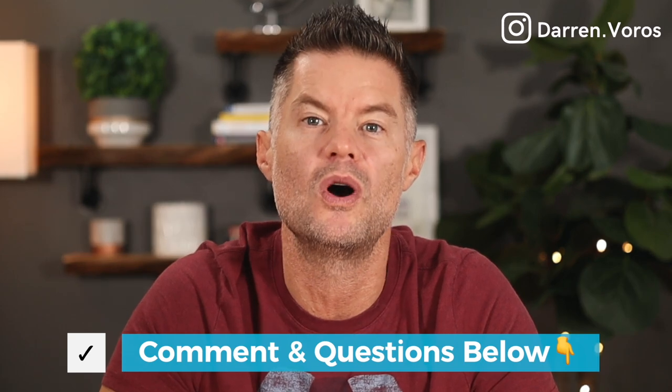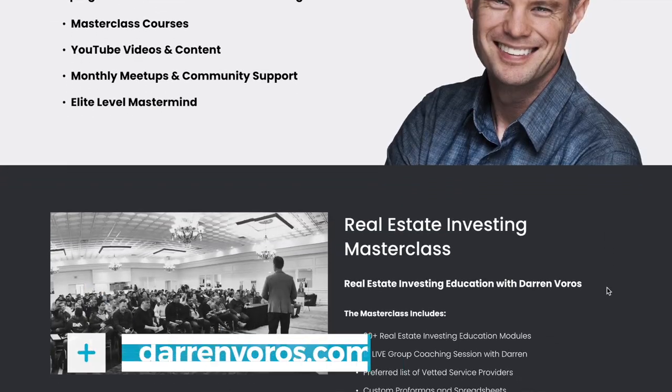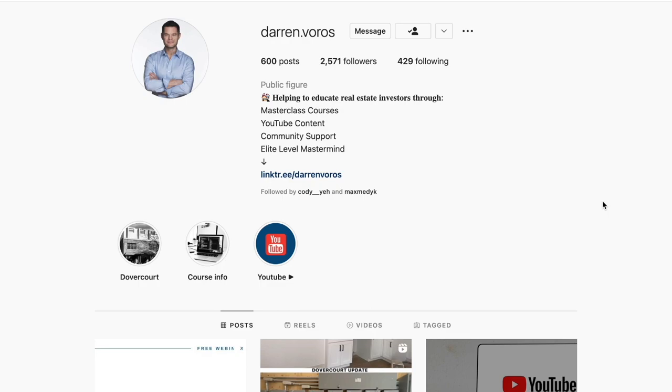I'd love to hear from you — what are some ways that you are adding value to your rental properties or reducing expenses? Leave those in the comment section below, along with any of your real estate investing related questions. If you're interested in learning more about my masterclass, check it out at darrenvoros.com. You can also follow me on Facebook and Instagram where I post regularly. Thanks for watching, and I'll see you on Tuesday.